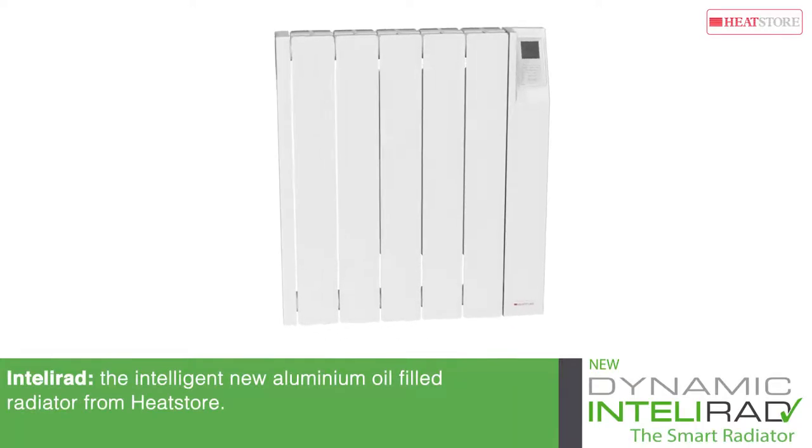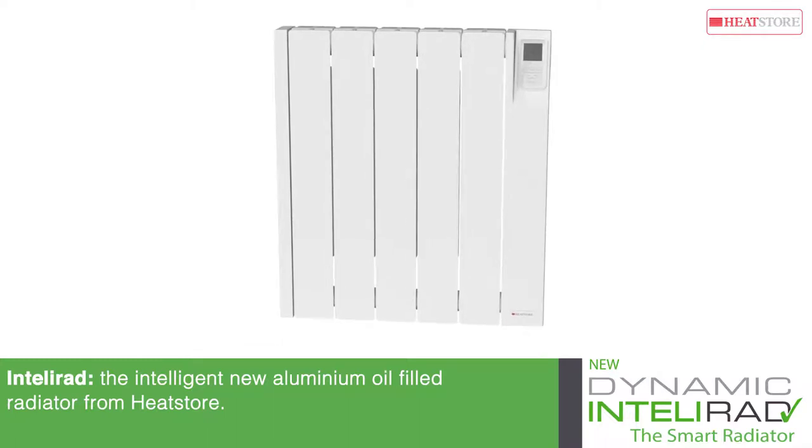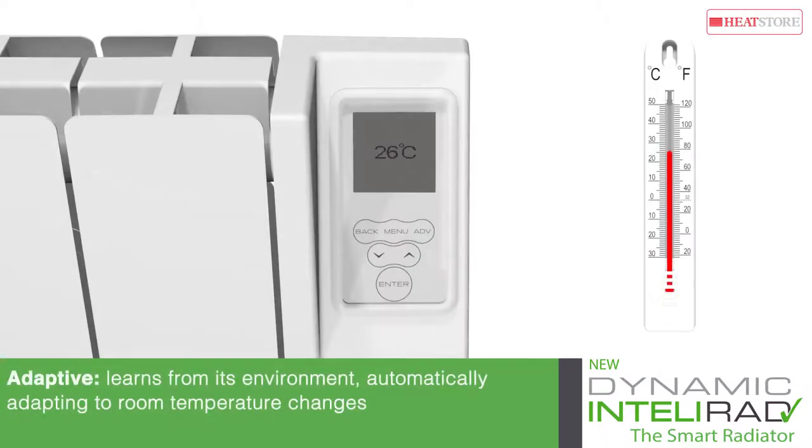IntelliRAD is the intelligent new aluminium oil-filled radiator from HeatStore. Smart enough to learn from its environment, it can detect changes in room temperature and automatically adapt accordingly.